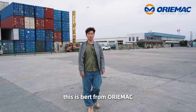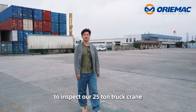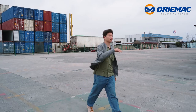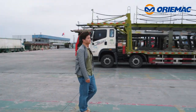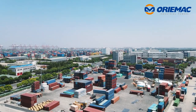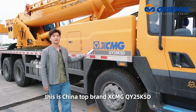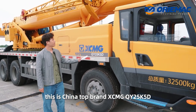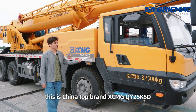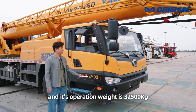Hello everyone, this is Bert from Ormec. Today we are in a warehouse to inspect our 25 truck crane. This is China Top Red XCMG QY25K5D and its operational capacity is 32.5 tons.